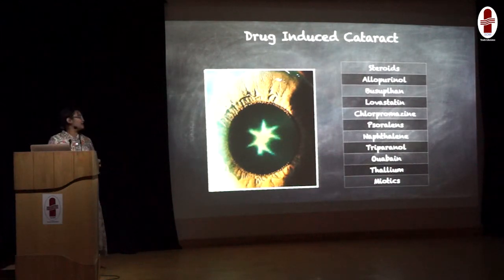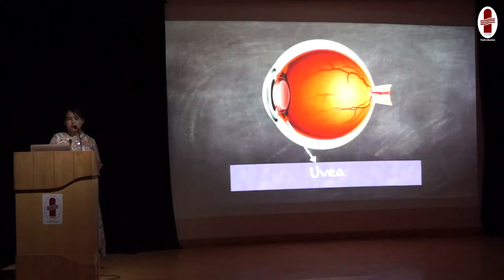There is a whole list of drugs which can cause drug-induced cataract. Important ones amongst them are allopurinol, busulfan, lovastatin, chlorpromazine, psoralens, and others. Coming to the uvea, which is the middle and vascular layer of the eye — when drugs affect the uvea, they will cause drug-induced uveitis.